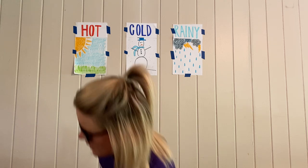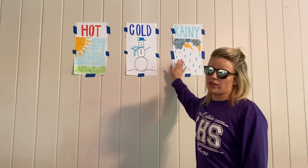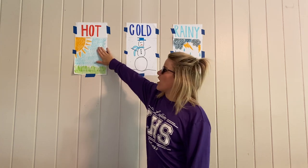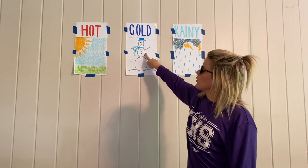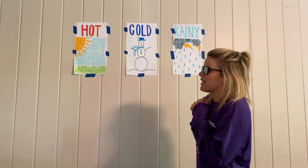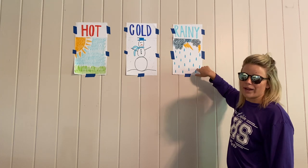Good morning! For today's life skills, we're going to be looking at the weather and what clothes and accessories are appropriate for each weather climate. We have hot with sunshine, it's a really pretty day. For cold, it's snowing and there's a snowman, so it's really cold outside. And then for rainy, there's thunderstorms and rain droplets.